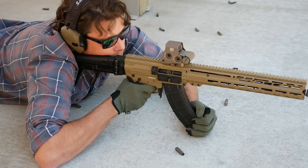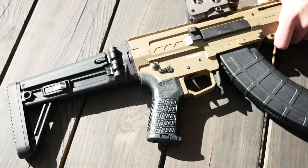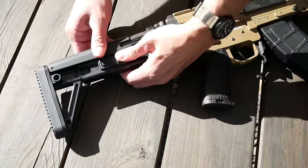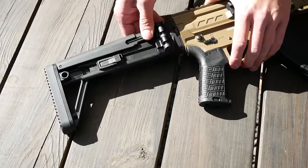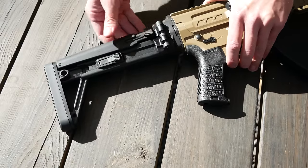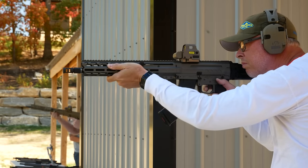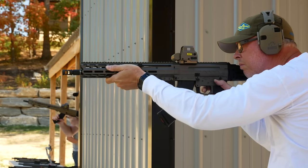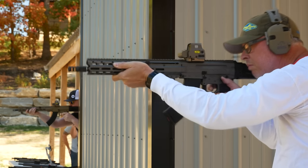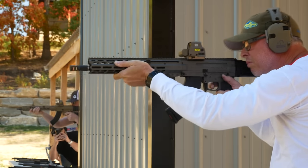The other big change to the Descent lineup is the new stock. These are folding stocks made by B&T, but they use a custom-made adapter by CMMG to marry to the lower receivers of the Descents. They're definitely a little more comfortable and substantial than the skeleton-style folding stocks they were using on the rifle-length Descents before. If you still want the old-school skeleton stock or a stock of your choice, you have the option of getting the Picatinny rail rear section from CMMG directly.